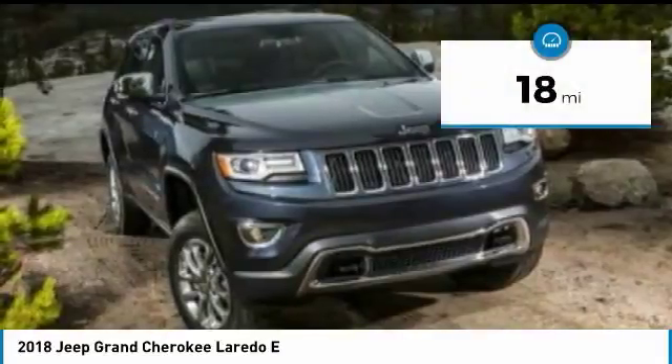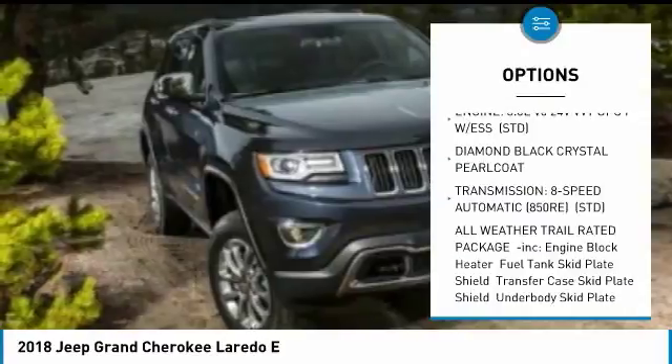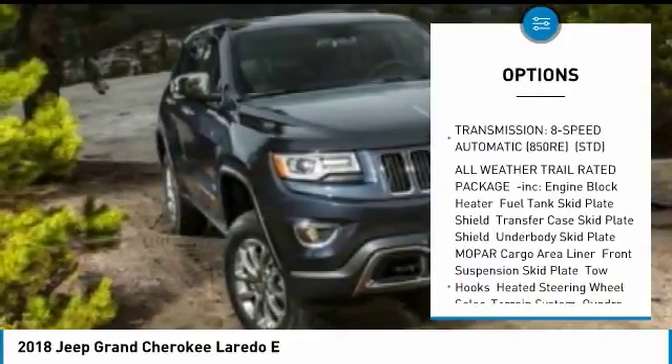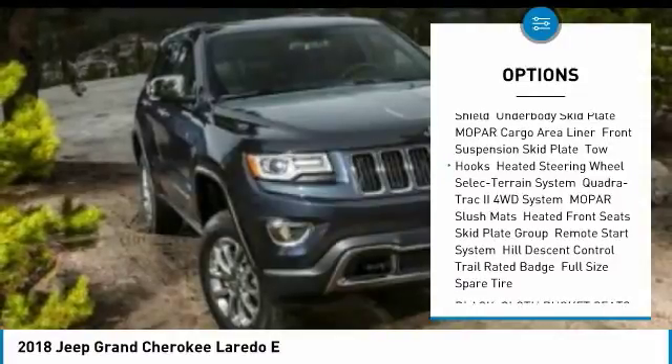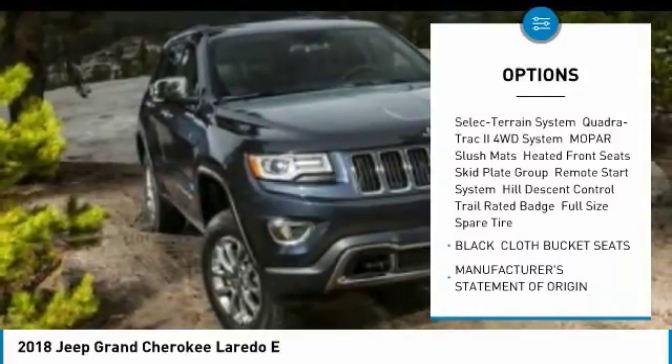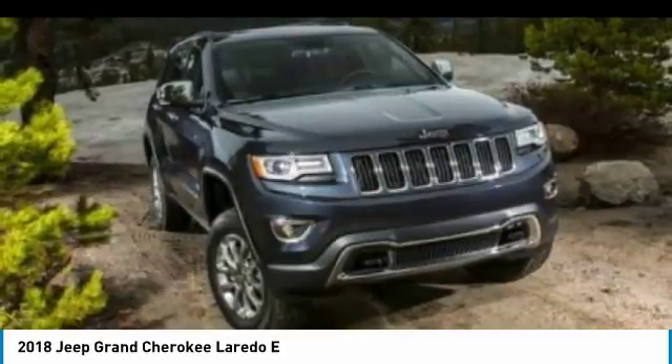This vehicle has less than 100 miles. Here are some of this vehicle's great options: keyless entry, steering wheel audio controls, anti-lock braking system, leather-wrapped steering wheel, Bluetooth, power steering, adjustable steering wheel, aluminum wheels, four-wheel drive, cruise control.